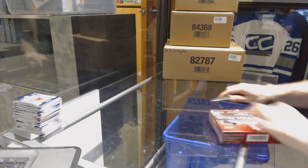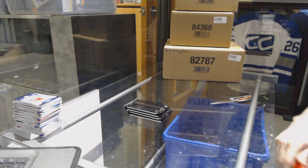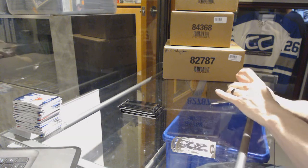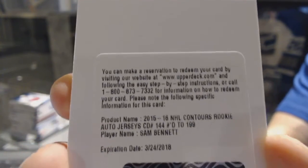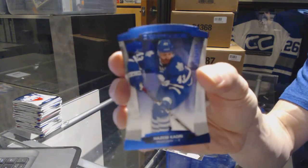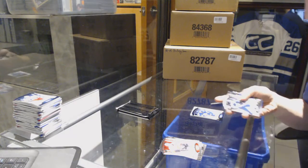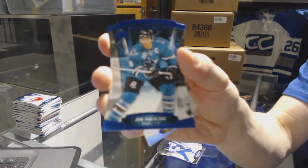Box 8. We've got a redemption for a rookie jersey autograph number to $1.99 for the Calgary Flames, Sam Bennett. And a blue parallel number to $4.99 for the Toronto Maple Leafs, Nazem Caddy. We've got a jumbo fabrics for the Tampa Bay Lightning, Victor Hedman. And a blue parallel number to $4.99 for the San Jose Sharks, Joe Pavelski.